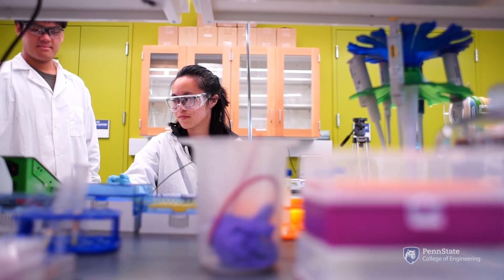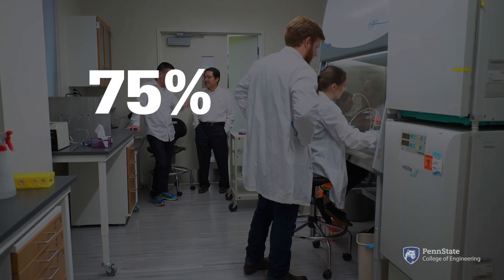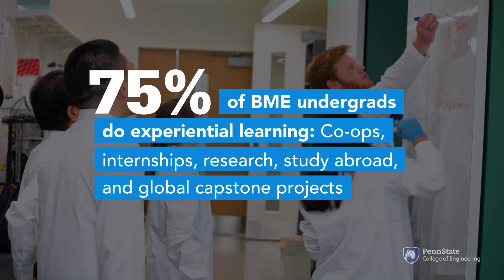Biomedical engineering students complete coursework in areas such as instrumentation, biomechanics, numerical simulations, advanced mathematics, and physiology.